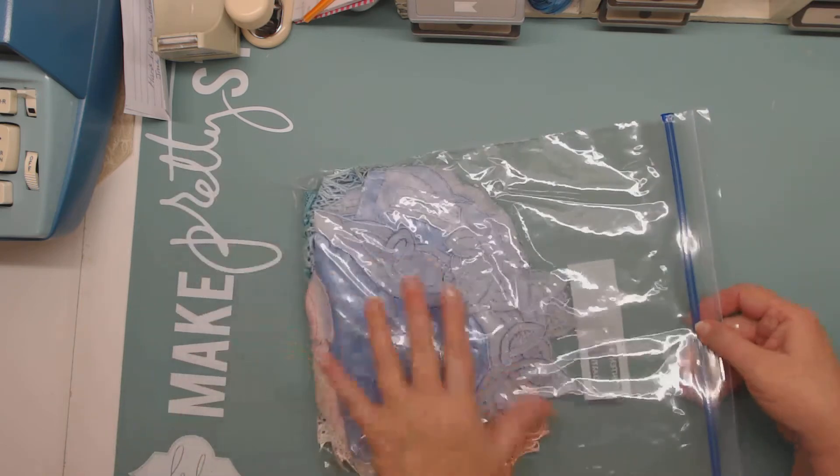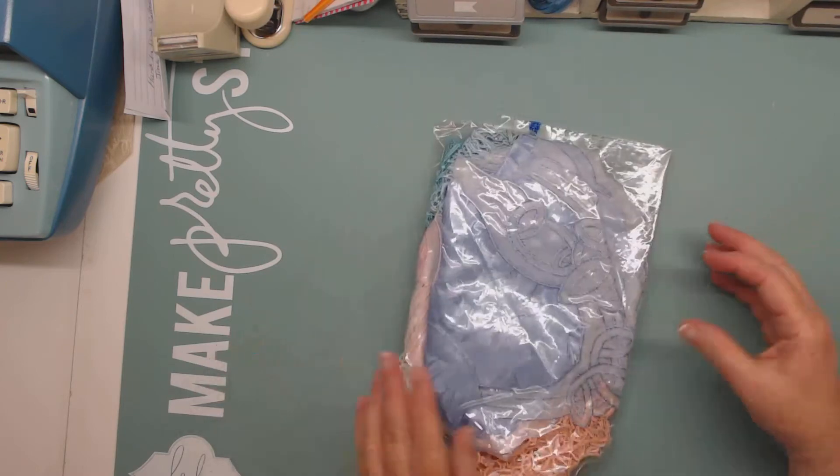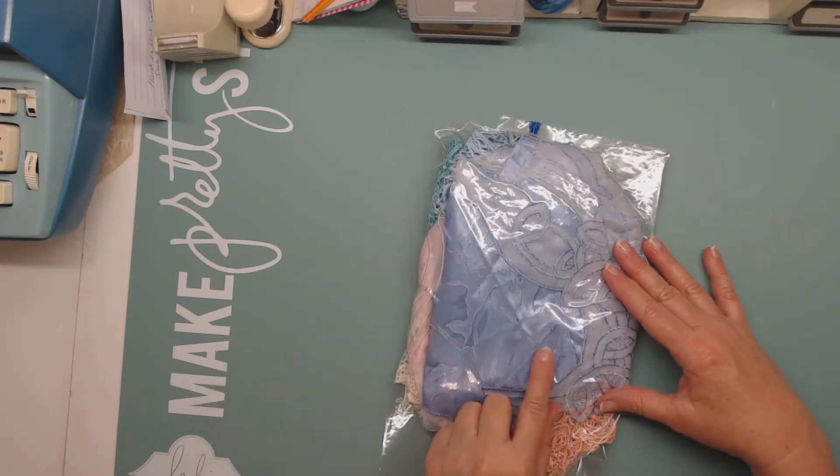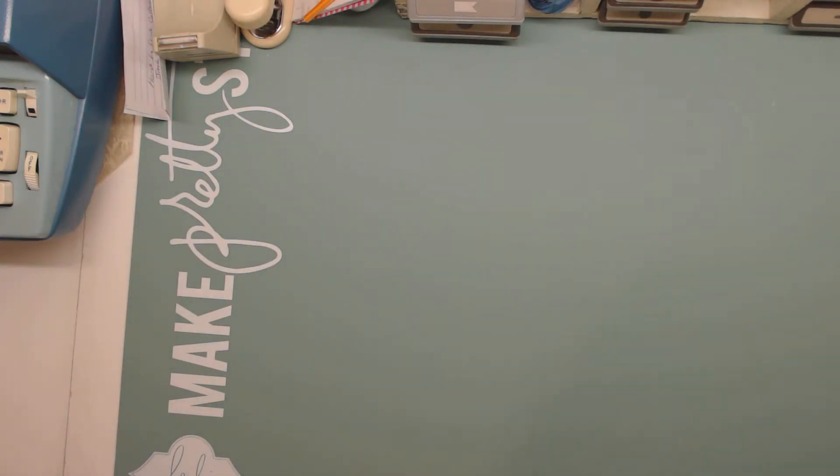And this is a bag of collars that I found. Some of them are lace, some of them are like a satin with trim around the edges. I'm not going to take those out because that was all stuff I just threw in after I was already done with these boxes. Okay, so now we'll get to the trims.